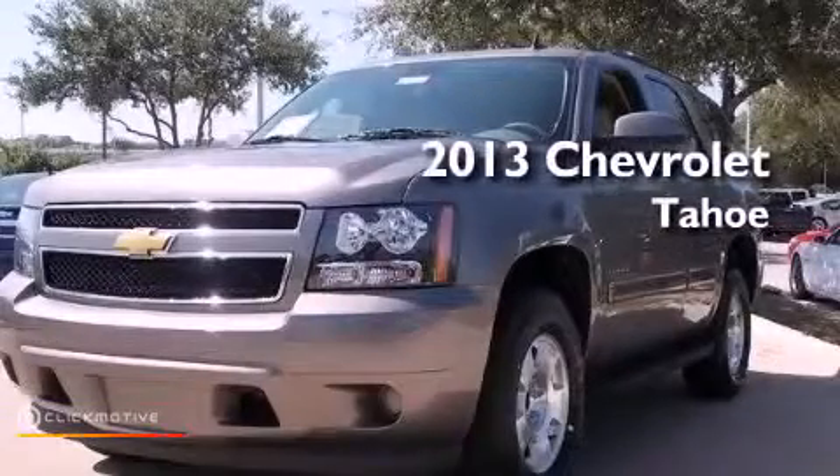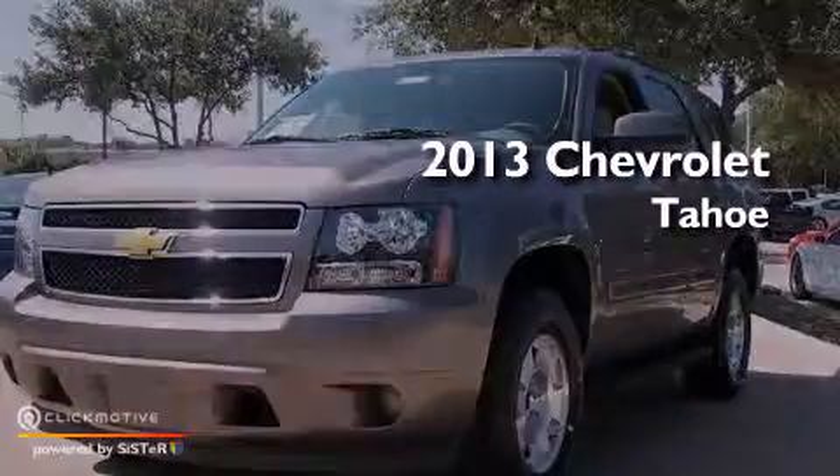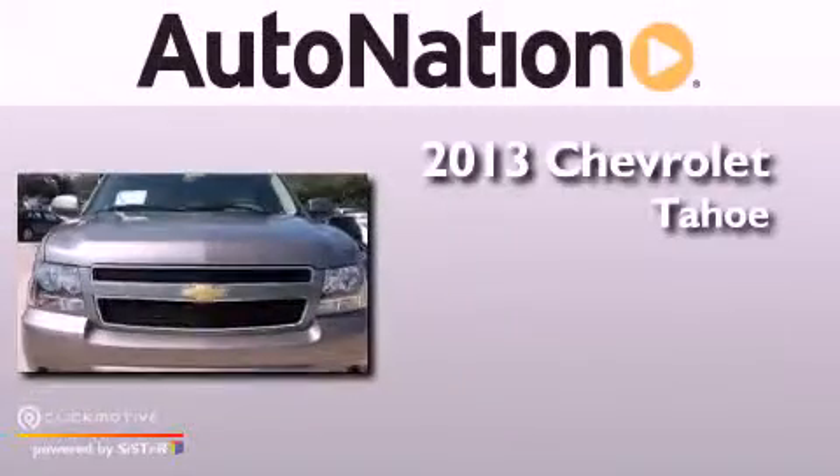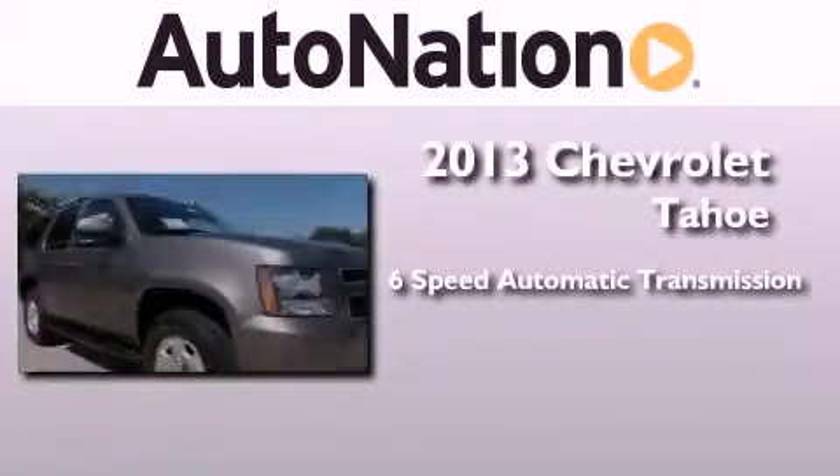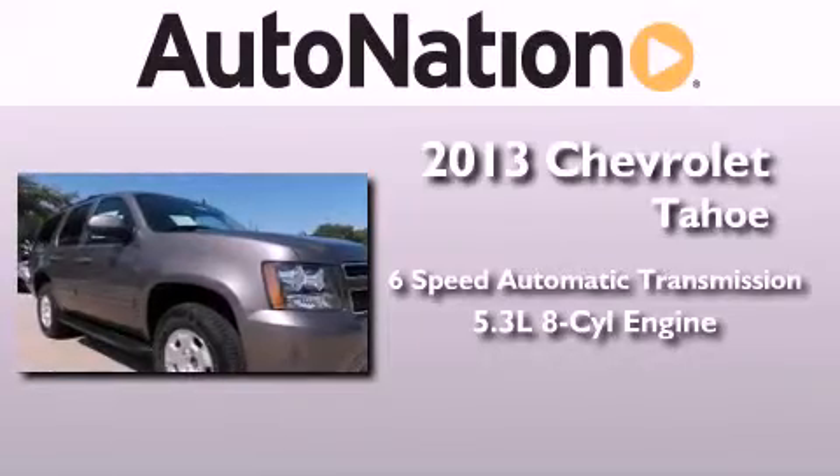This is a brand new 2013 Chevrolet Tahoe. This SUV has a six-speed automatic transmission and a 5.3-liter V8.